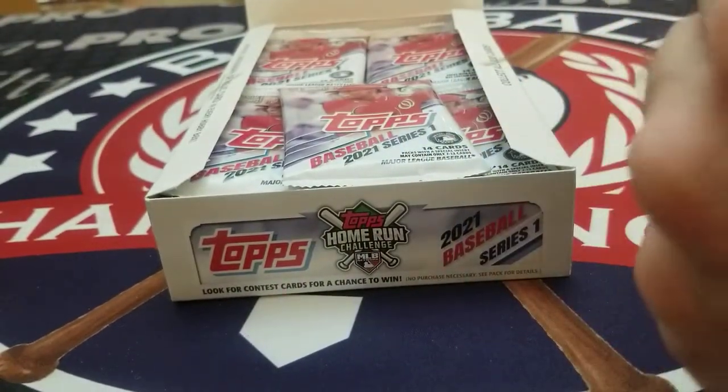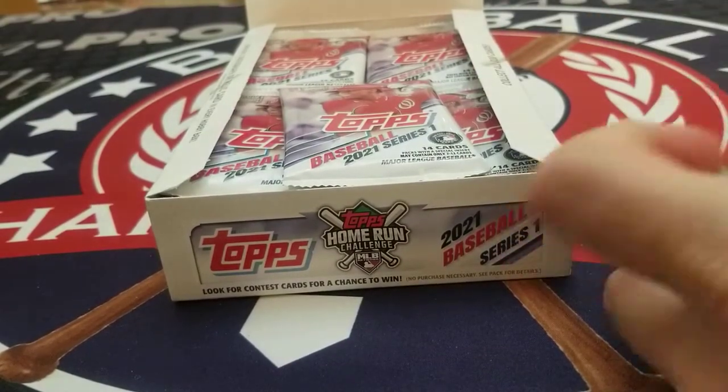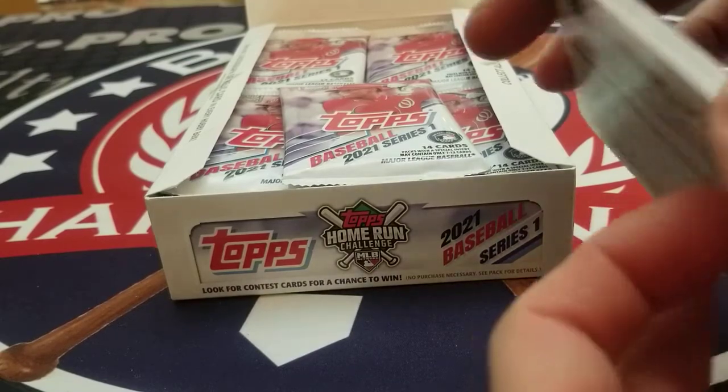So let's get into this first pack, see what we have here. Hit us up — we're at ExamineBaseball basically on every platform.